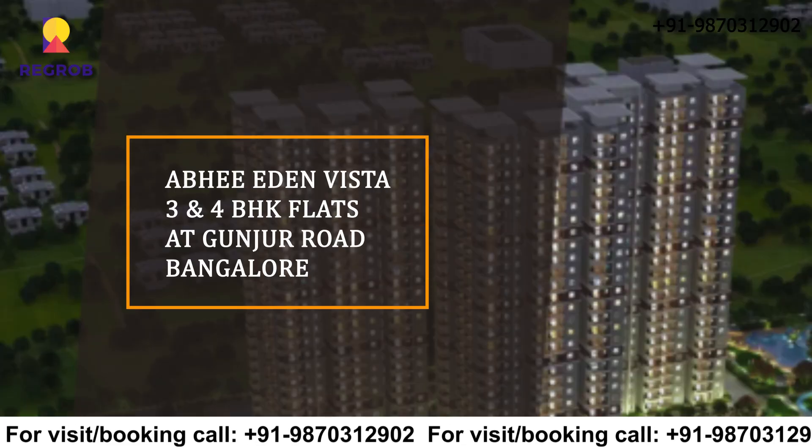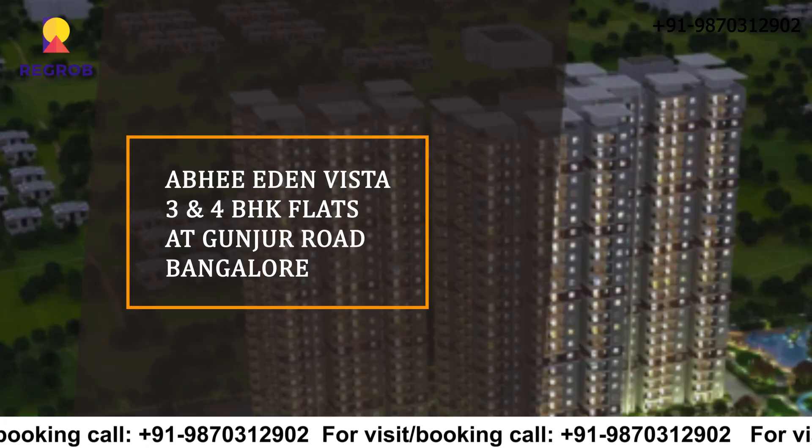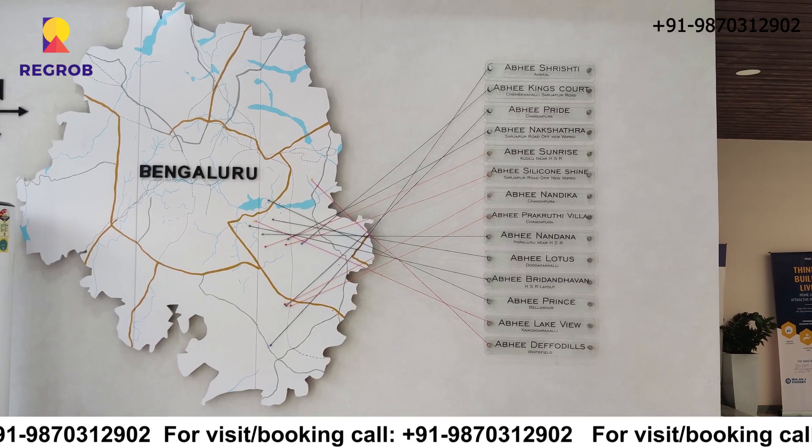Hi everyone, today we are taking you on a tour of Abhi Aidan Vista, which is located in Gunjur Road, Bangalore.